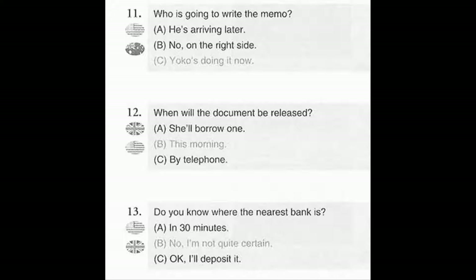Number 12. When will the document be released? A. She'll borrow one. B. This morning. C. By telephone.